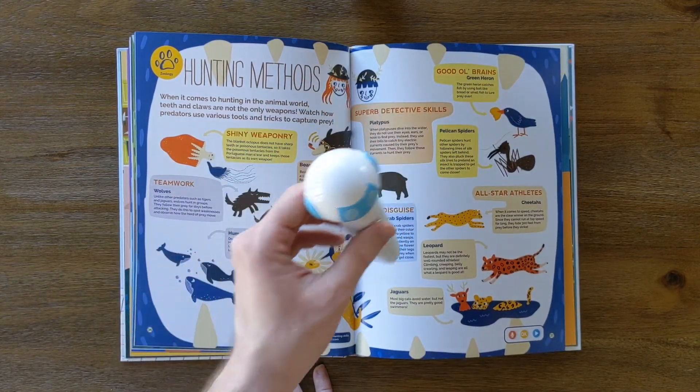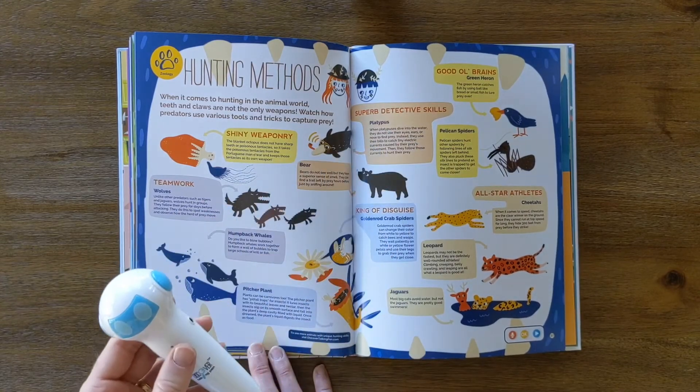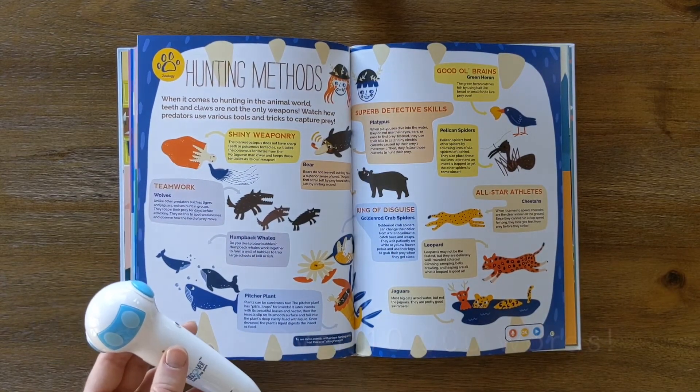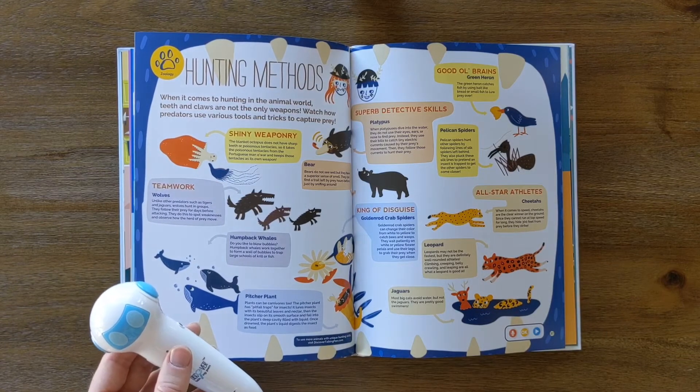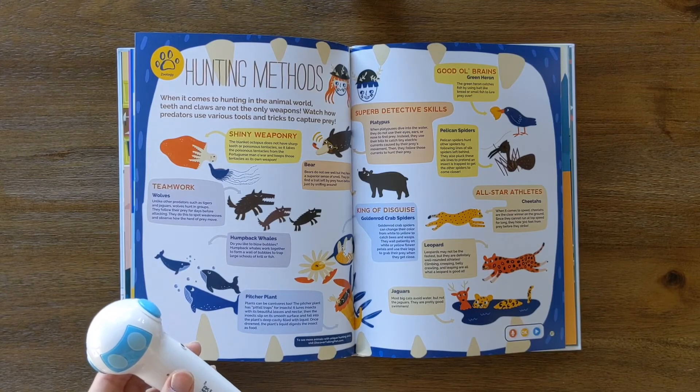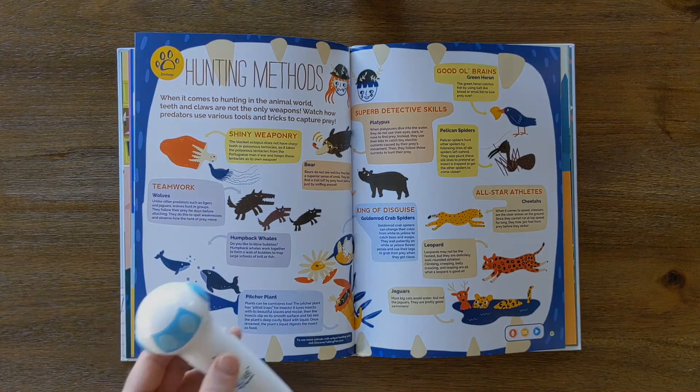Pelican Spiders. Pelican spiders hunt other spiders by following lines of silk that spiders leave behind. They also pluck these silk lines to pretend an insect is trapped, to get the other spiders to come closer.